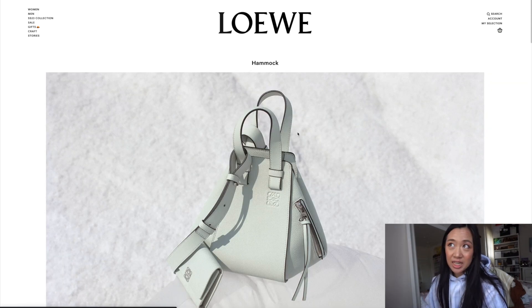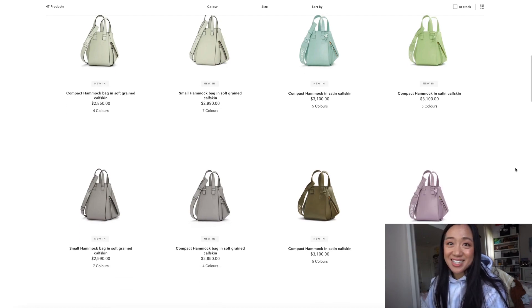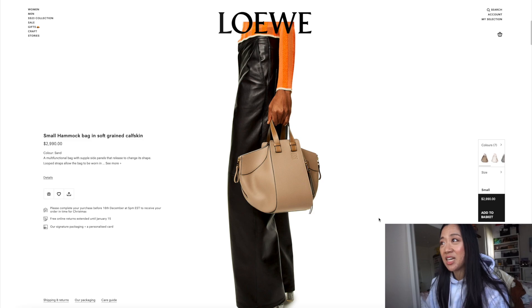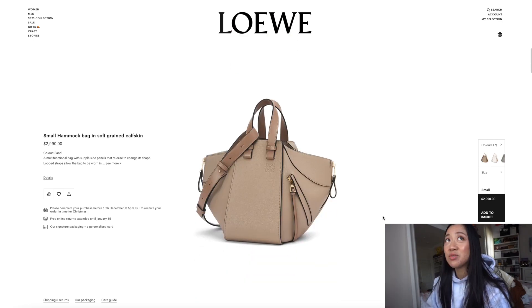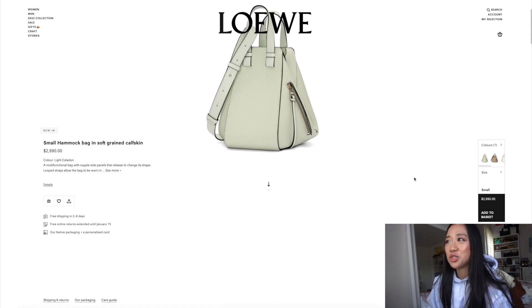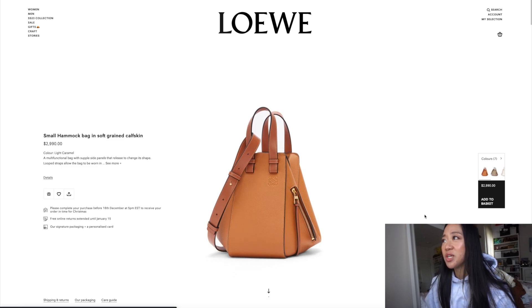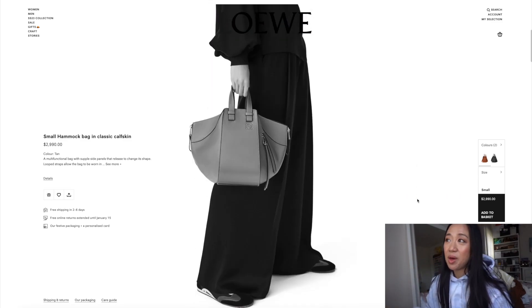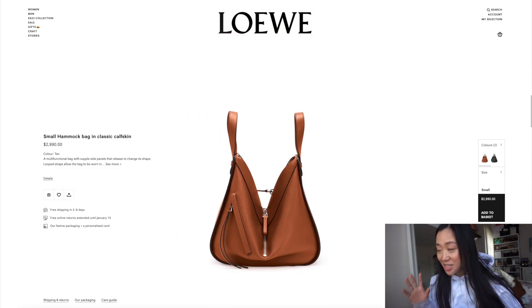Now let's get straight into the bags. Realistically, the two number one bags for sure are — if I'm going to get a Loewe bag this year — the Hammock and the Amazona. I was so dead set on getting the Hammock in the tan color. This one is actually stunning — the grained calfskin. I liked grained calfskin but it depends on the bag. When I saw it in person I didn't really like it on the puzzle bag, but on the Hammock it's actually not bad. The light pastel green is really nice too. The exact one I want is in classic smooth calfskin in the signature tan color.